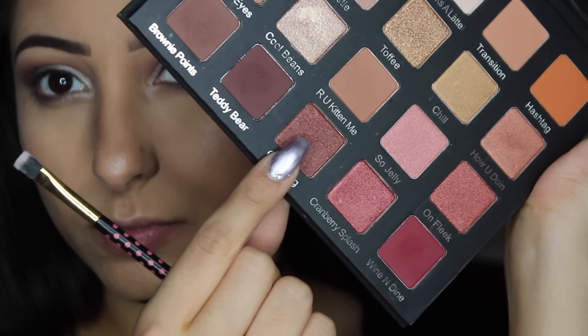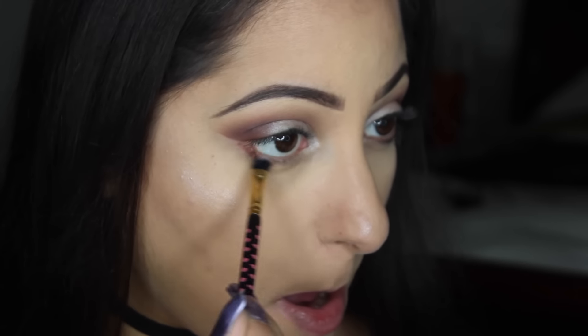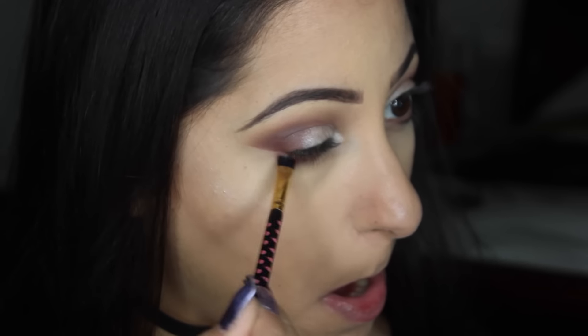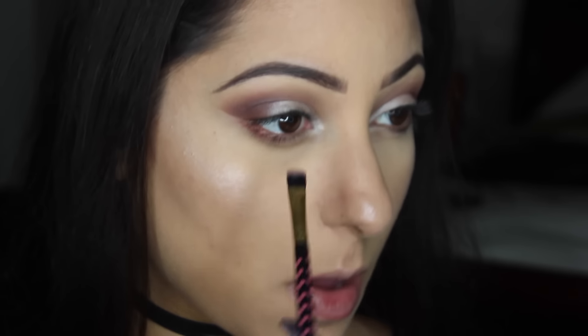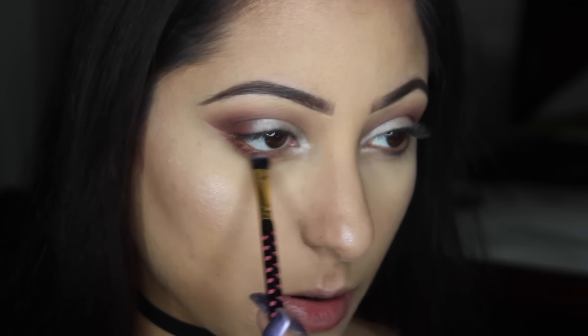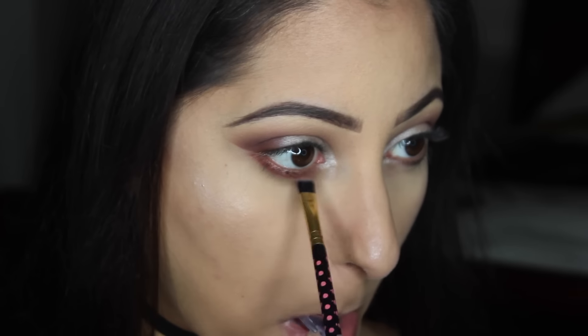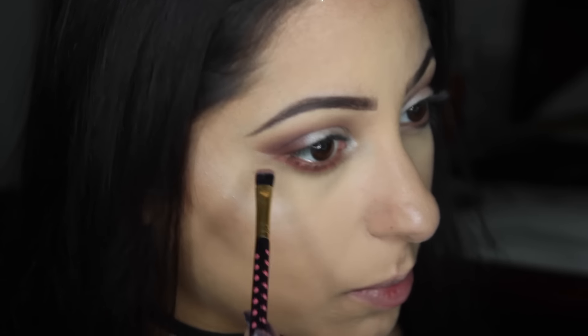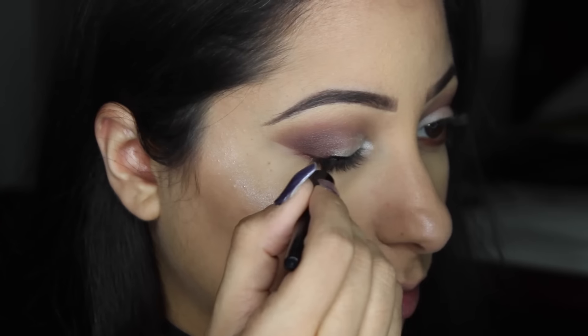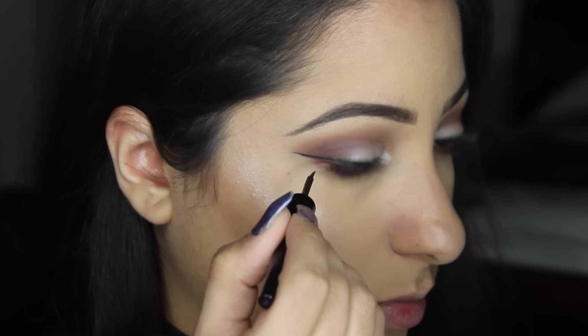For my lower lash line, I'm going to be taking Glamping, which is this shimmery, coppery, red color. I can't really explain it, but it's just a beautiful color. A lot of the shades in this palette are just amazing — they're unlike any other. I love this palette so much. So I'm just lining my lower lash line with that, and then I'm going to take my trusty Wet n' Wild H2O Proof Liquid Liner and create that signature wing on the upper lash line.